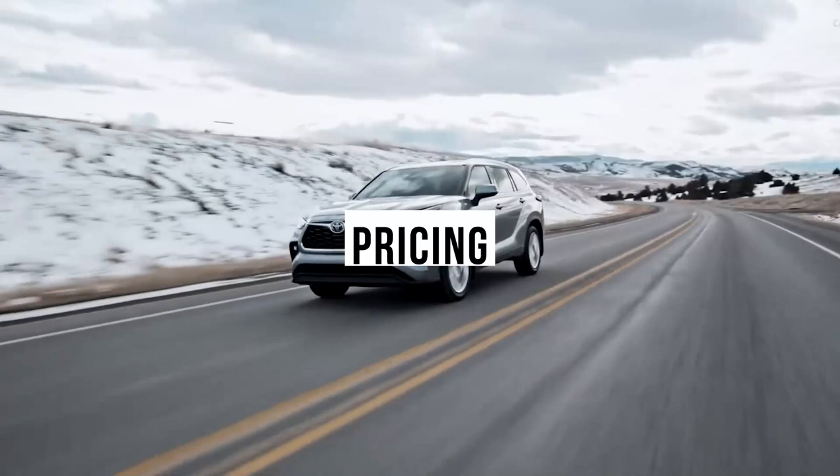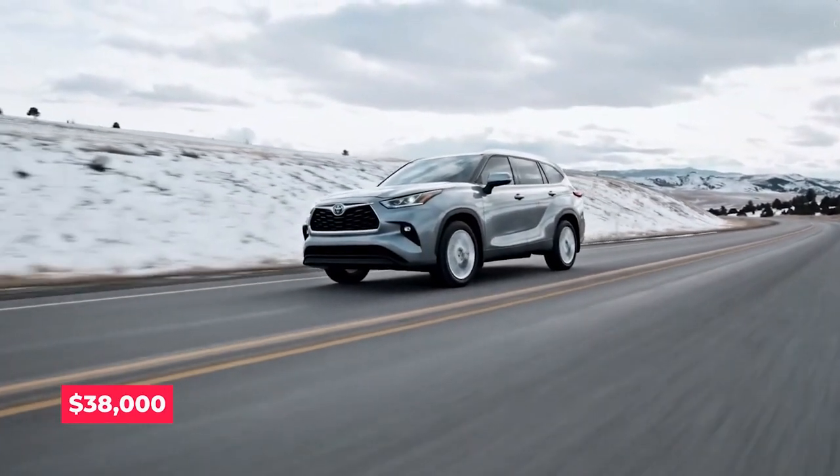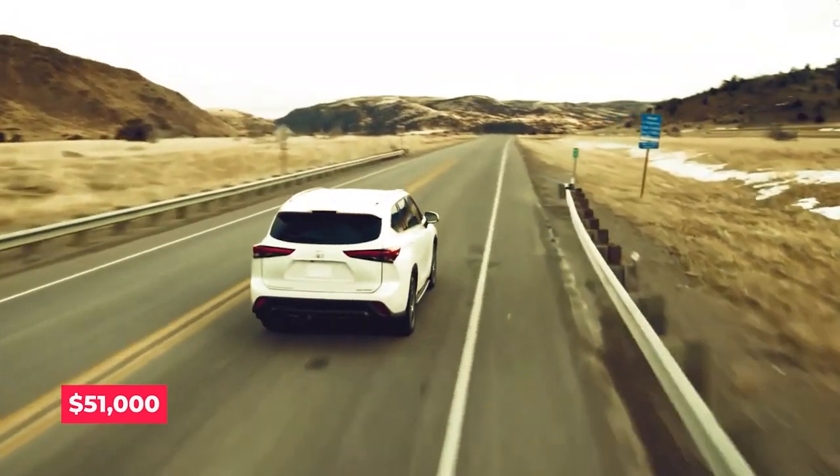Pricing. The estimated price starts from US$38,000 and increases up to US$51,000 for higher trims.